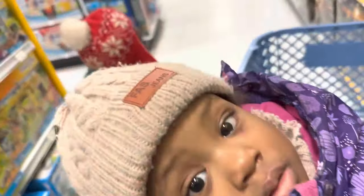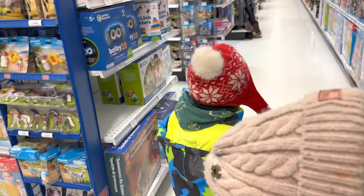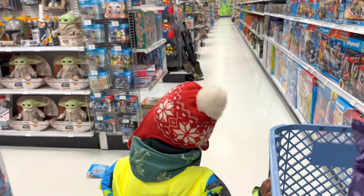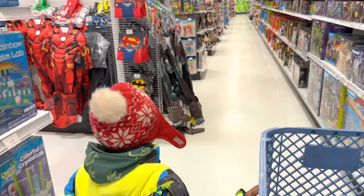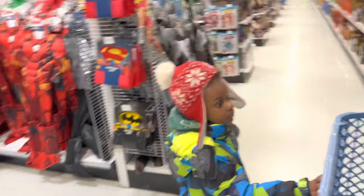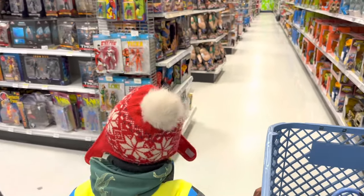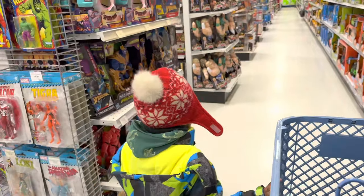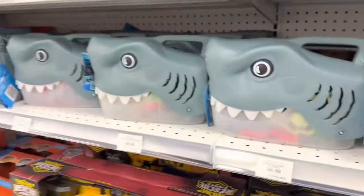Hi Naomi! Alright, let's check it out. We're on our way to check out the sharks. Oh, they've got costumes? I know it's January. Alright, let's check out the selection. Oh, they've got shark buckets!